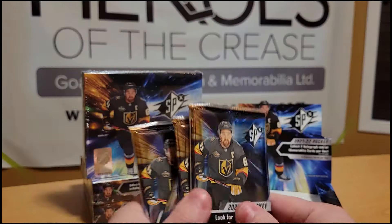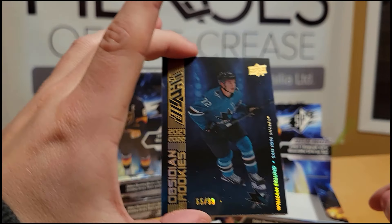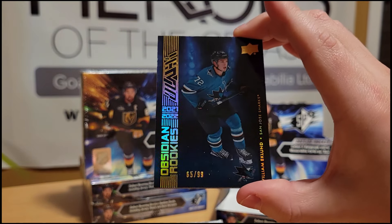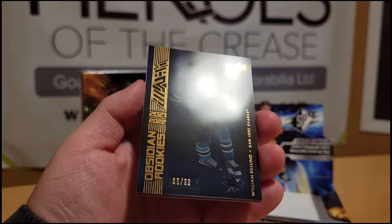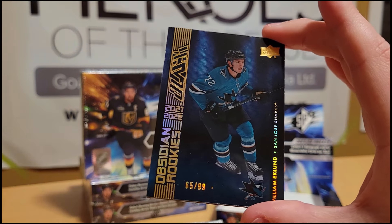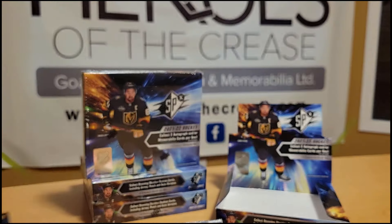There are only four packs in a box. First up, we have a William Eklund Obsidian Rookies numbered 65 of 99. I don't think it's scratched — just a little bit of dust on it from the pack. That's a pretty nice and shiny card. Eklund's not a bad player on a struggling Sharks team, but they're in a rebuild and I'm sure they'll be back to form within a few years.